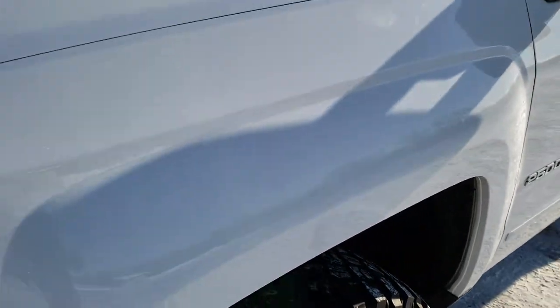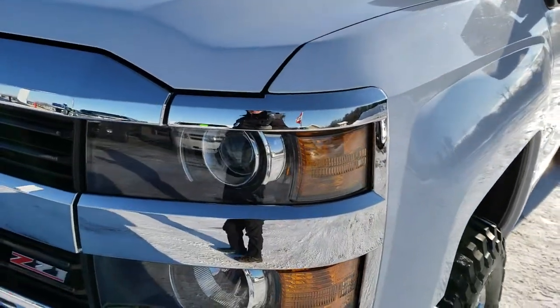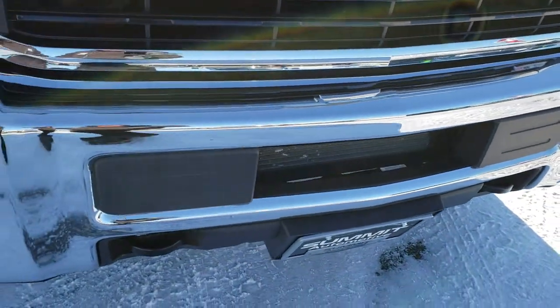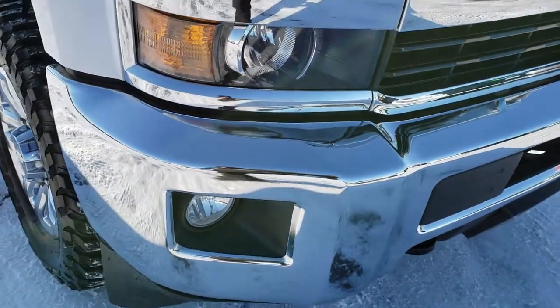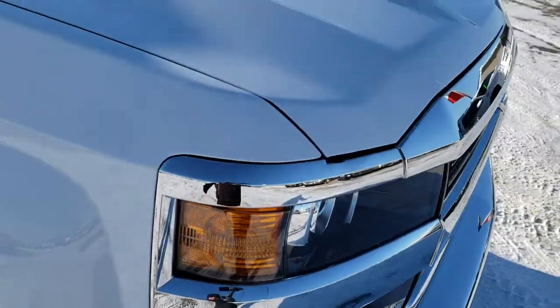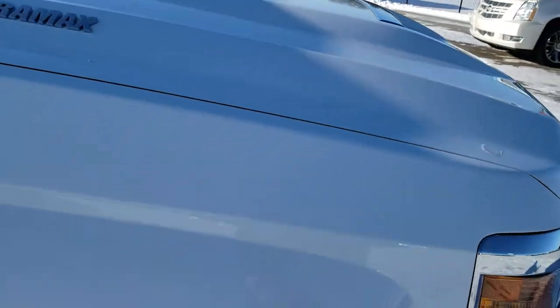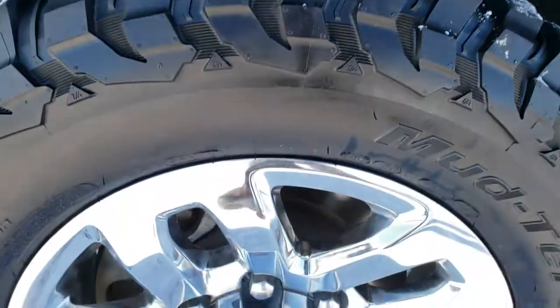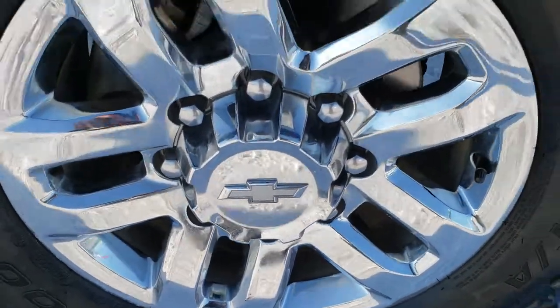Didn't see any dents or dings on that front fender. Projector lamp headlamps, factory fog lights. Didn't see any dents or dings on the front bumper — very nice and clean. Headlight lenses are nice and clean. I didn't see any dents on the hood, really nice condition there as well. Passenger side fender, no dents or dings, and the passenger side rim is in excellent shape as well.